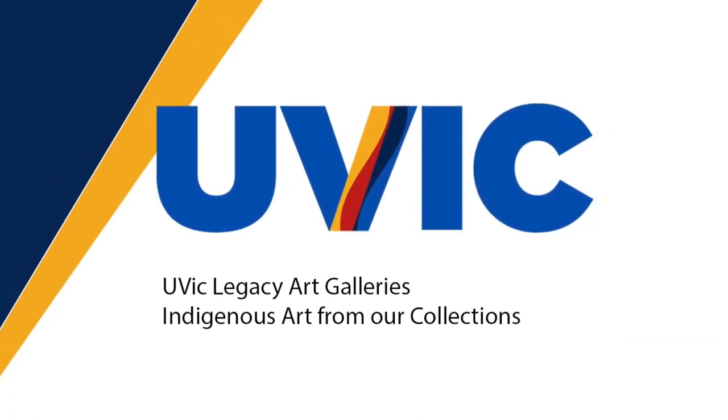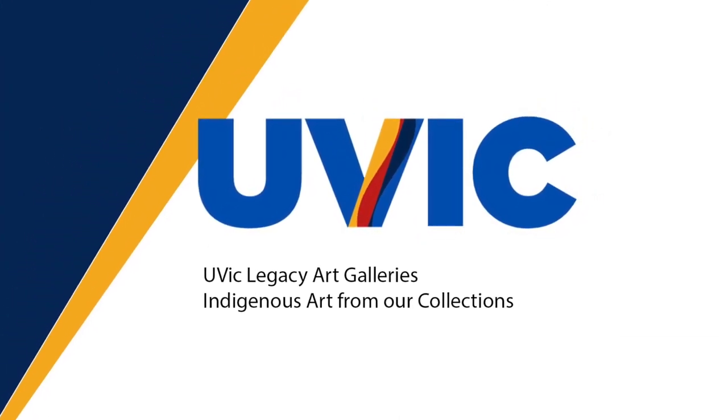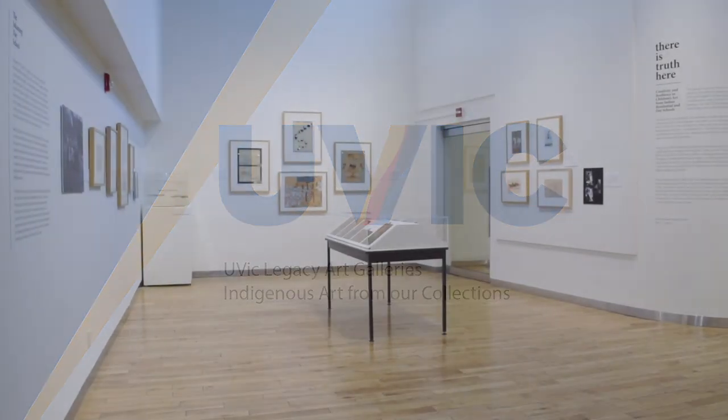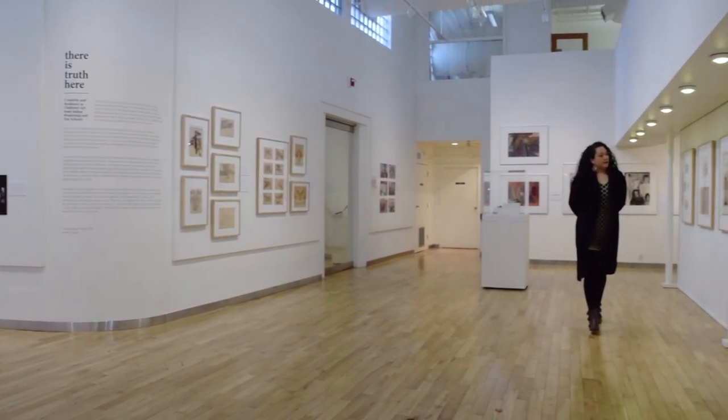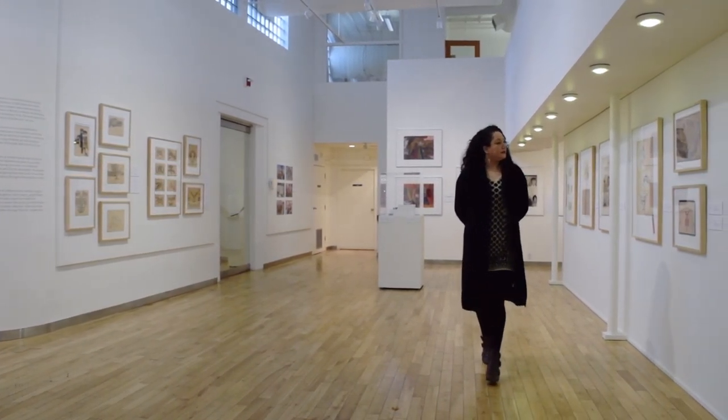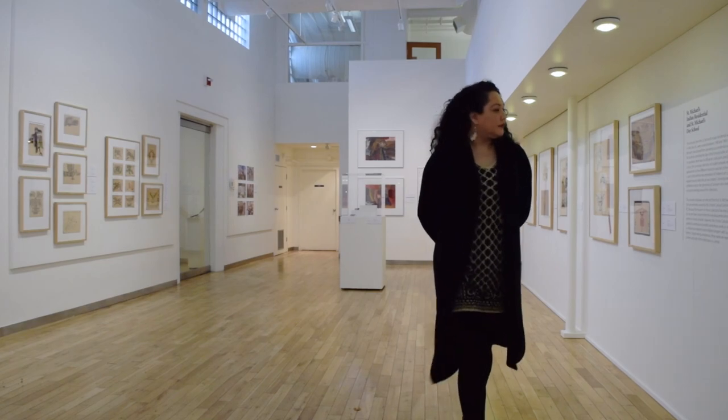UVic's Legacy Art Galleries would like to begin by acknowledging with respect the Lekwangan-speaking peoples on whose traditional territories we live and work as visitors, and the Esquimalt, Husanich, and Songhees peoples whose historical relationships with the land continue to this day.